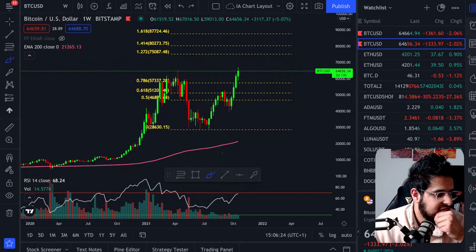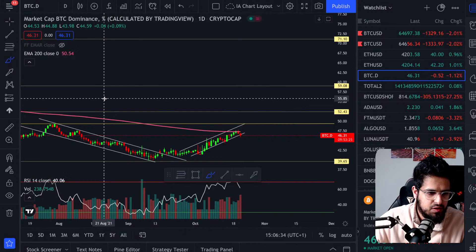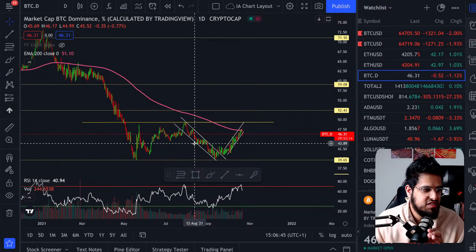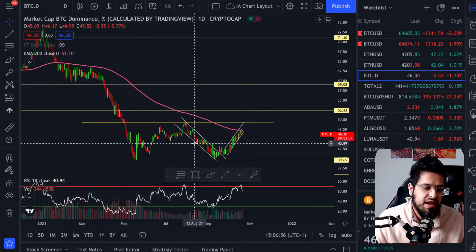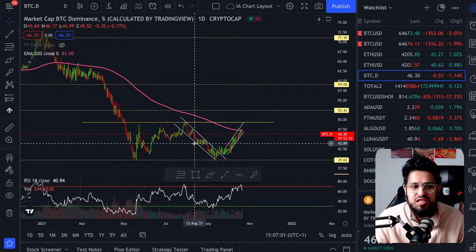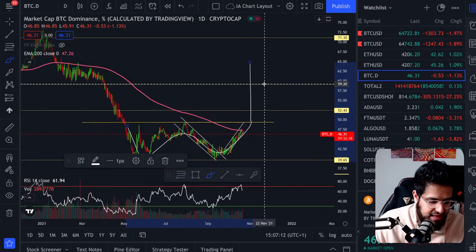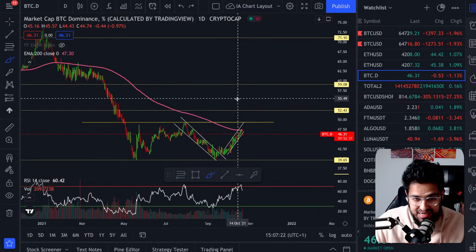Viewer Ayush asks: should we expect an altcoin pullback in the coming days before they head higher? Let's take a look at the Bitcoin dominance. I've been talking about this W pattern on Bitcoin dominance for a long time. Bitcoin has just gotten started — pumping to $75K and $85K will be a whole new level of FOMO. If this W pattern breaks out, you could get an explosive move to the upside in dominance past 59%, leading to a massive Bitcoin rally while altcoins go sideways or slightly down.